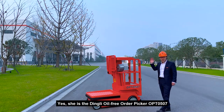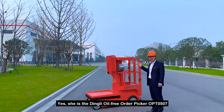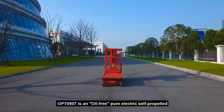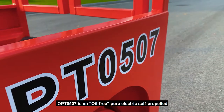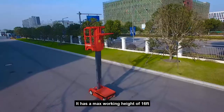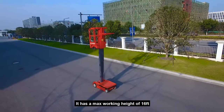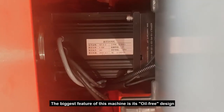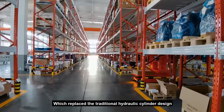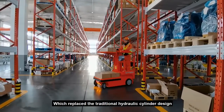She is a Din Li Oil-Free Autopicker OPT0507. The OPT0507 is an oil-free pure electric self-propelled autopicker aerial working platform. It has a max working height of 16 feet. The biggest feature of this machine is its oil-free design, which replaced the traditional hydraulic cylinder design.